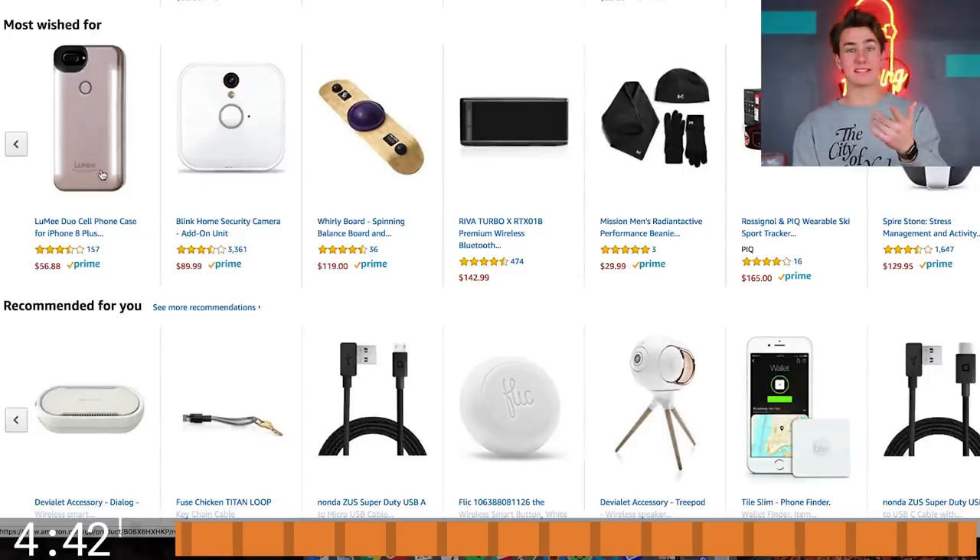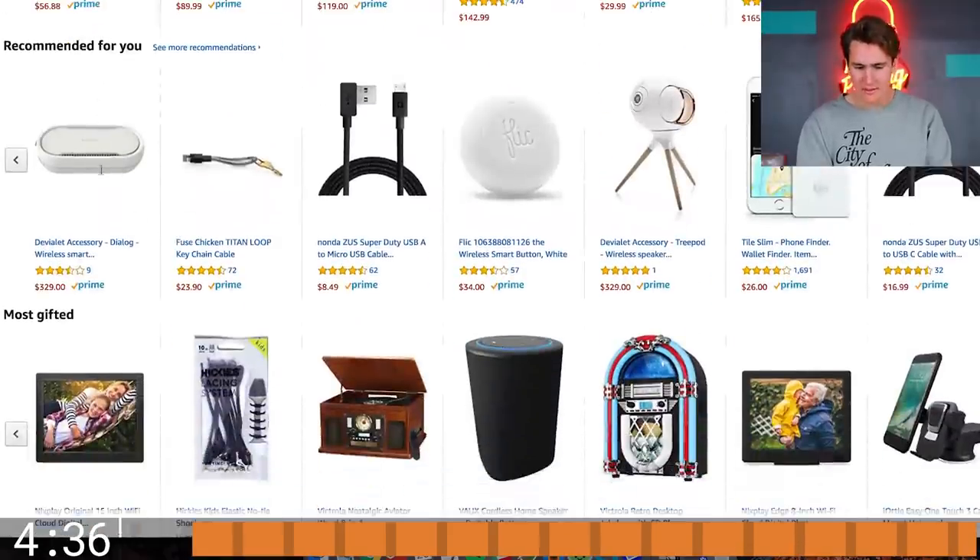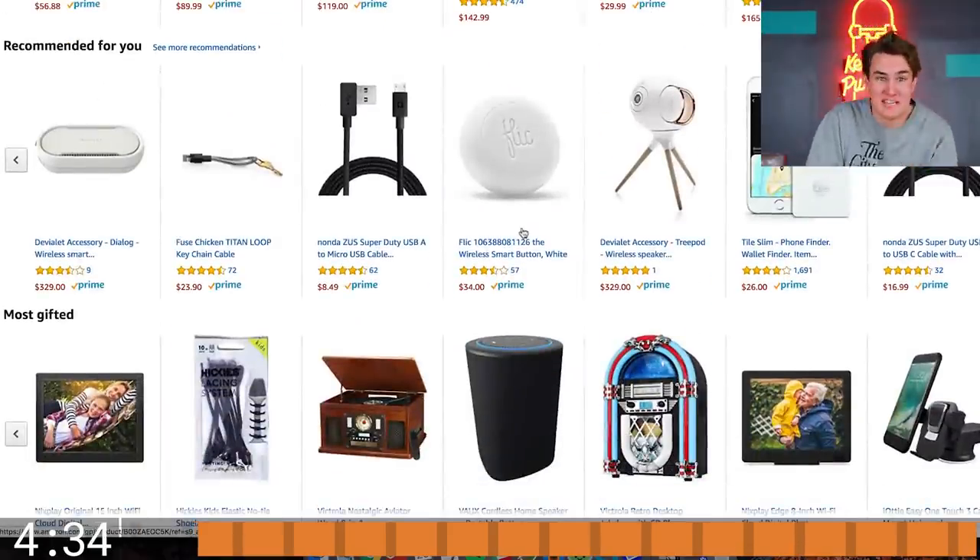A nice new iPhone 8 case — that selfie light one. Basically it's an iPhone case with a selfie light built in. It's been kinda cool. I think we made that thing popular. I don't even wanna say that, but I think we did.